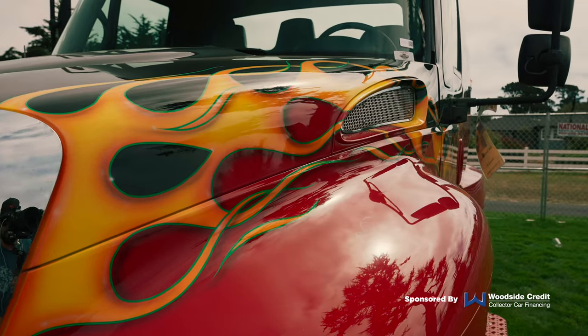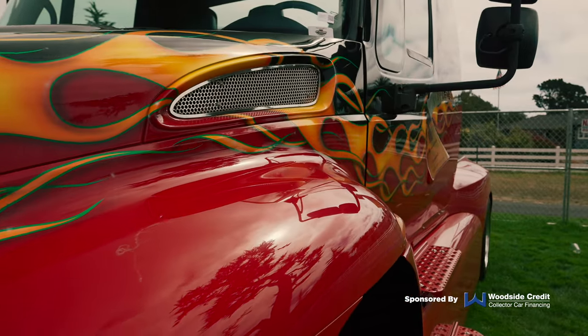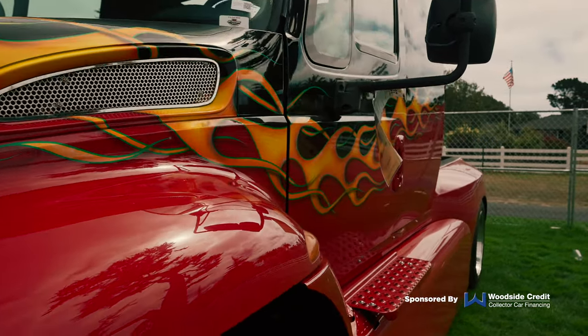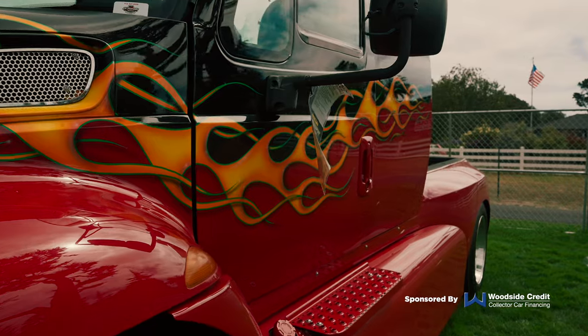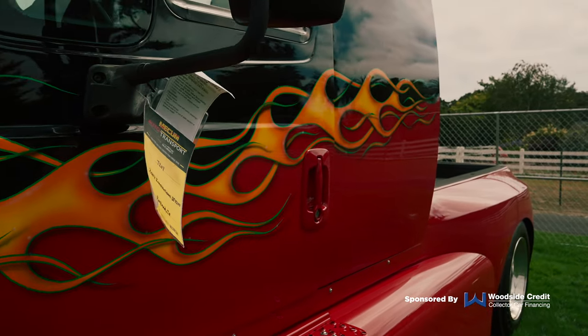This truck features a couple of custom things. Obviously underneath is a six-cylinder diesel engine that remains unchanged, but on the exterior we have a new paint job — which makes sense if you're going to do some extra exterior work. And of course, what better way to go than add some flames on it, which is very cool.